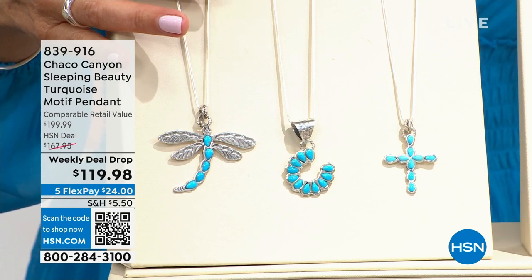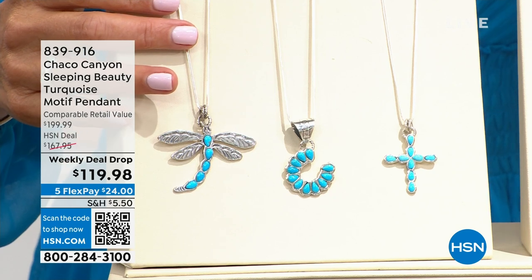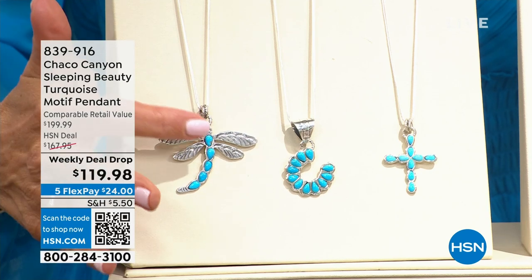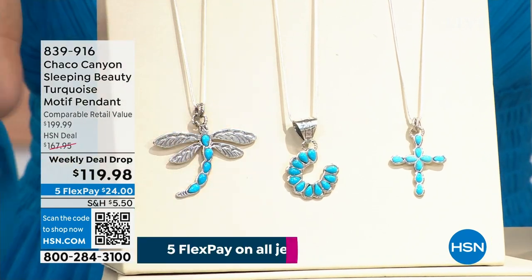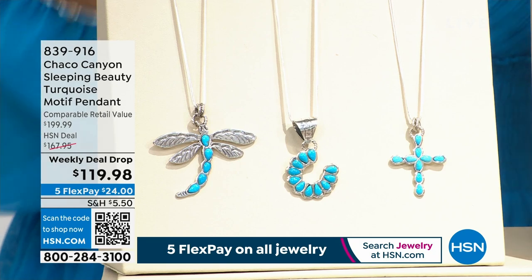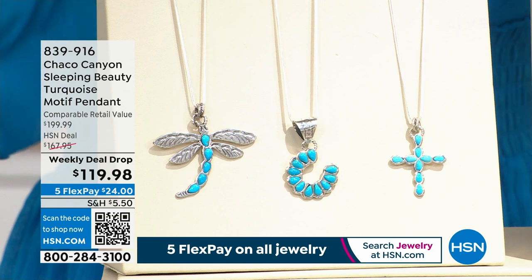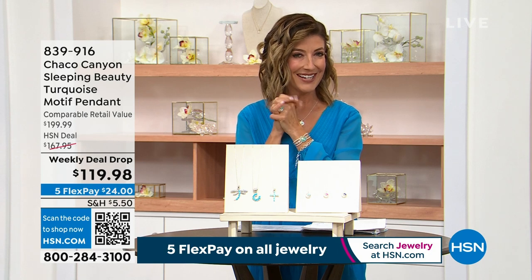Let me tell you first about our weekly deal drop from the one and only Choco Canyon. If you have not already fallen in love with this brand, it is one of the most beautiful genuine articles you will find in solid sterling silver. These are all handcrafted with Southwestern traditions from Native American artisans — the ancient techniques, the genuine Sleeping Beauty turquoise. We have this in the dragonfly, the horseshoe, and the cross. You can get that home for $24.